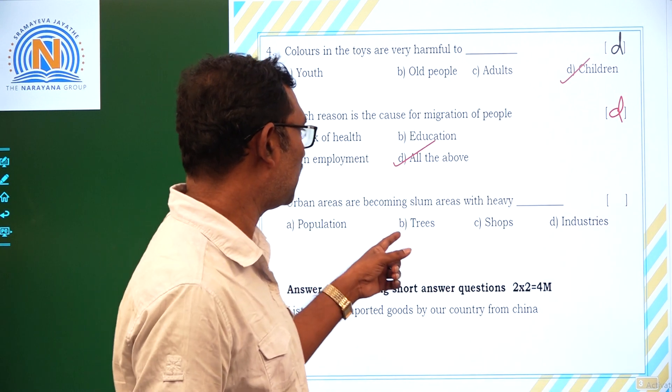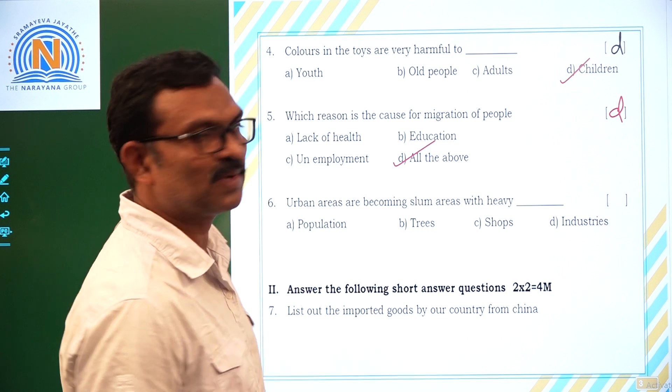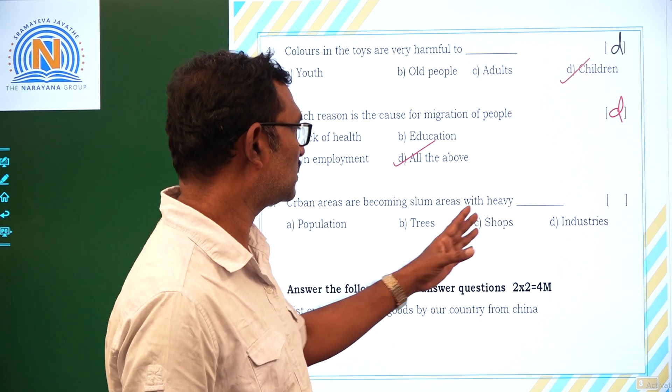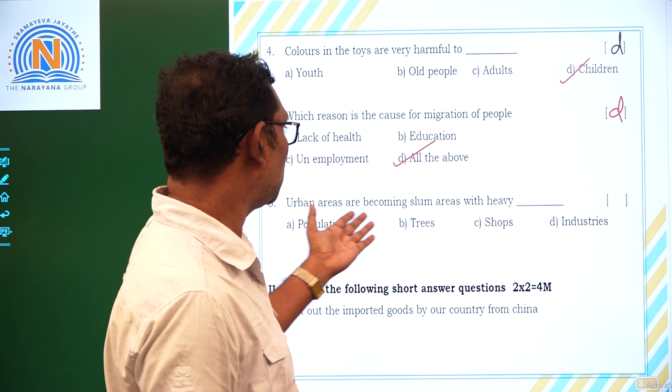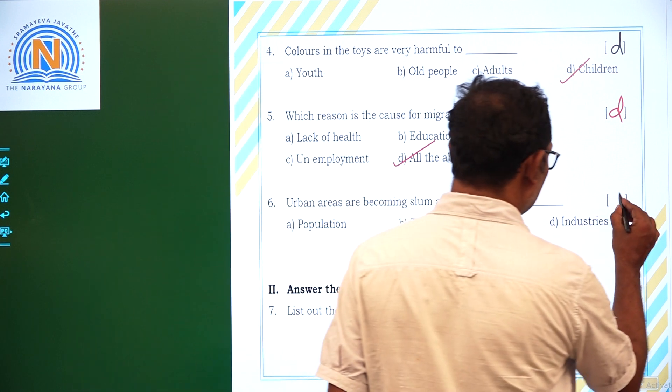Urban areas are becoming slum areas with heavy population. Urban areas are becoming slum areas because of population only. That is Option A.